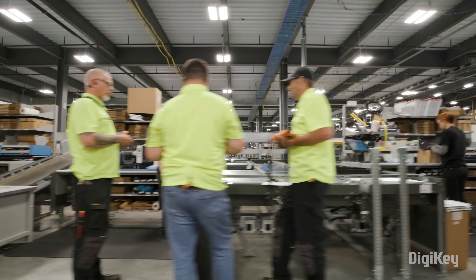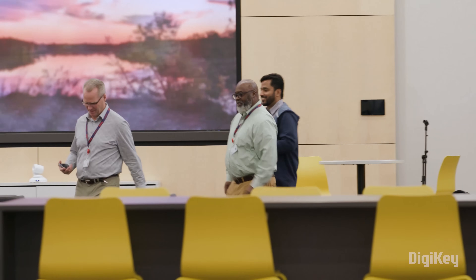I just love the culture at Digi-Key. It's very warm and inviting, and I enjoy working with the different team members, collaborating on different projects, and helping deliver the latest and greatest new products to the marketplace.